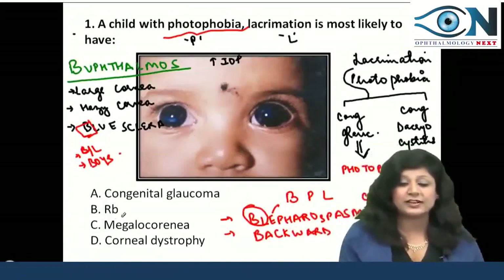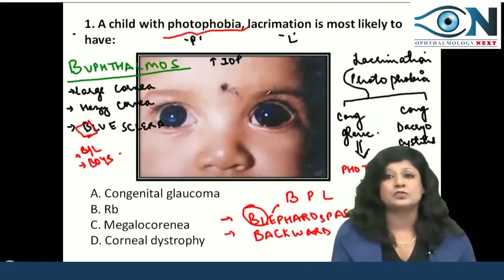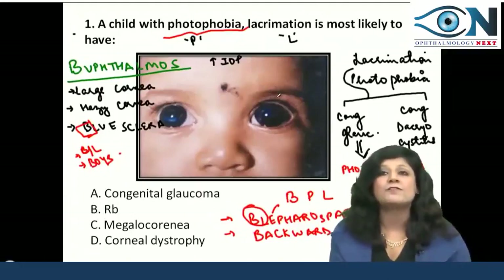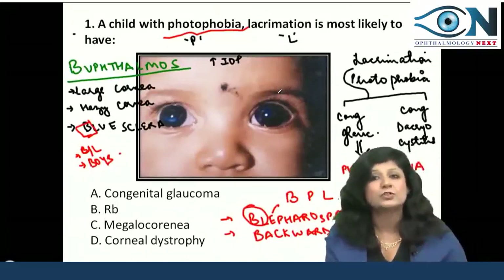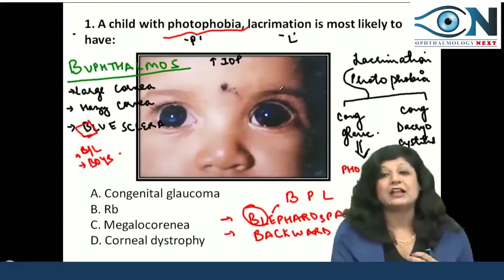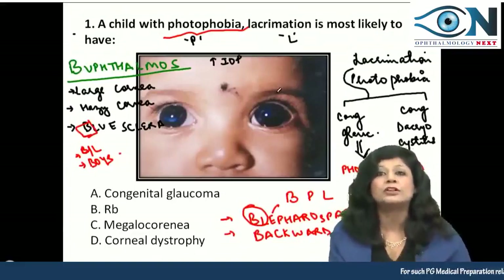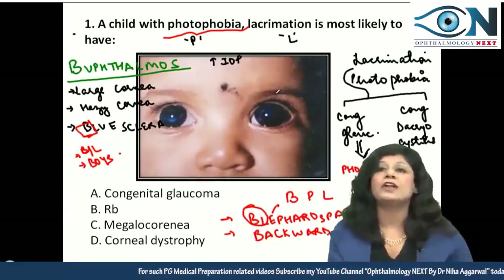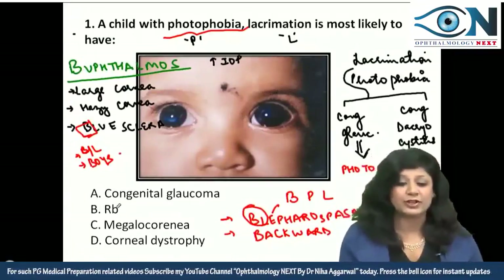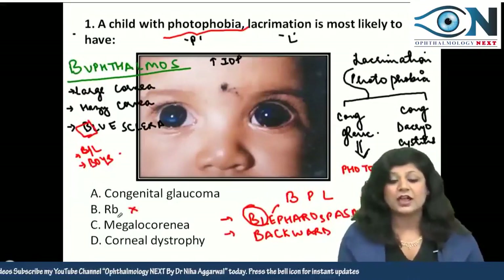If you go with retinoblastoma, RB can have unilateral or bilateral involvement, but you should have leukocoria — the earliest and most important sign of retinoblastoma is leukocoria, the whitish pupillary reflex. So this can't be the answer.